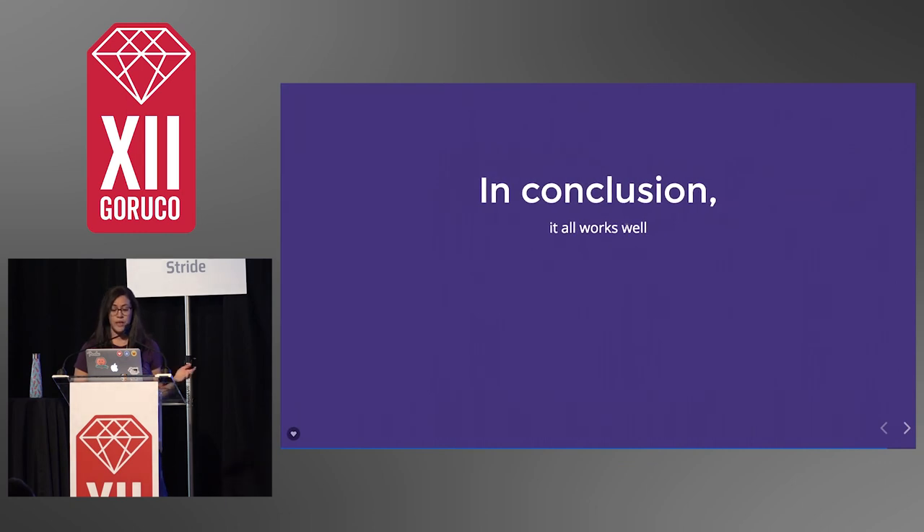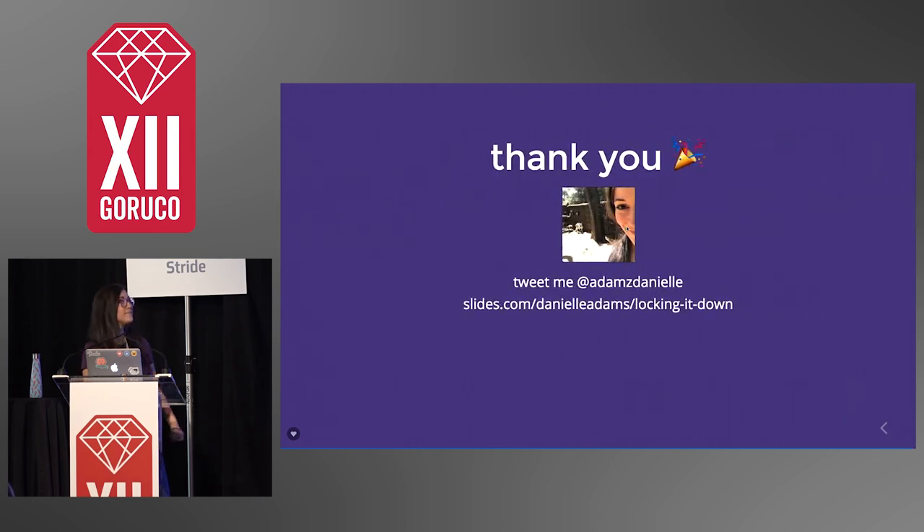In conclusion, I think all of these tools work really well. But as you can see, there are other communities that are pretty aligned with what Ruby's doing, and we can really work from and learn from them. There are always points of iteration, and I think we should be looking at those — but all in all, it's pretty good. That's it. Thank you.